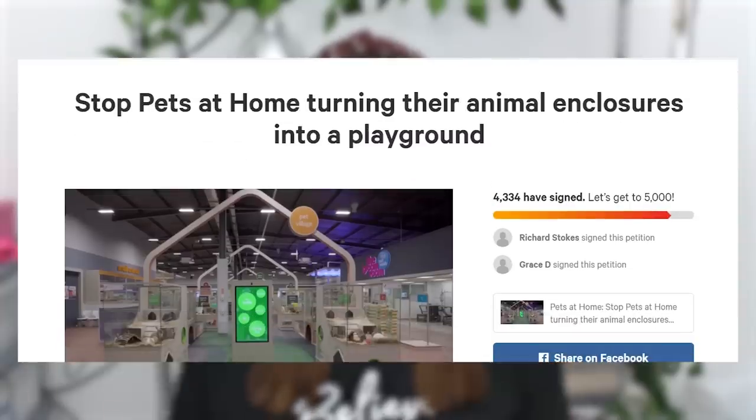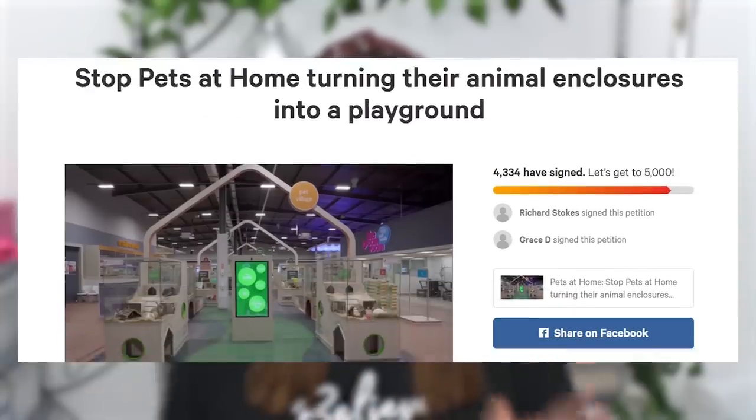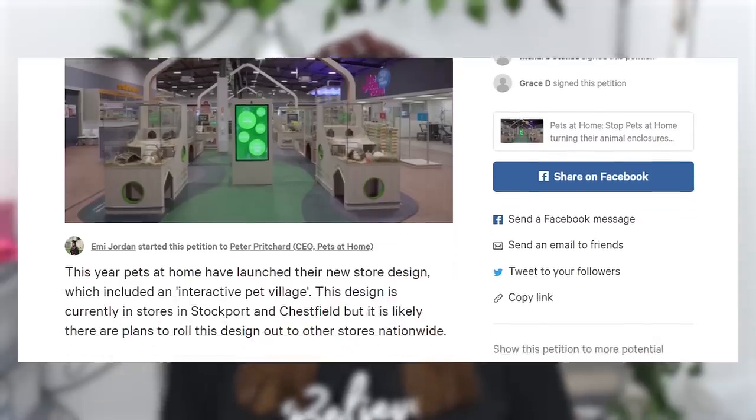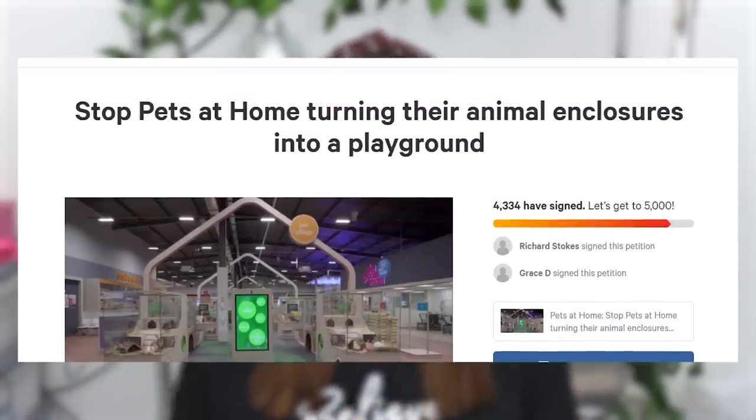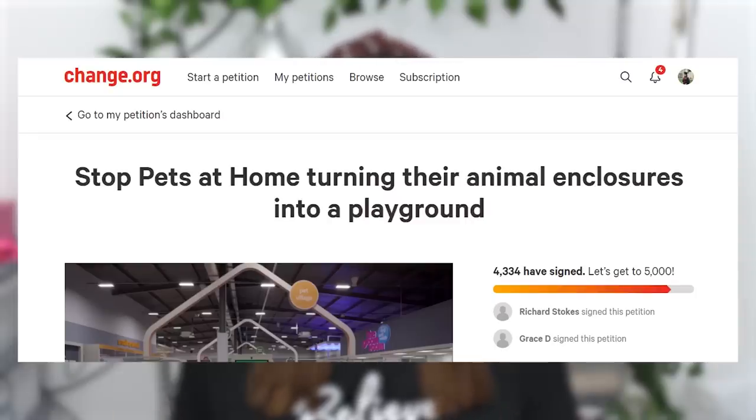If you feel the same way and are outraged by these changes, there are a few things you can do. First, I've made a Change.org petition — linked in the description — which has all the information from this video written on there. It currently has close to 5,000 signatures, which is great. Please keep sharing and signing because hopefully it will make some sort of difference and at least spread awareness. You can also get in touch with the CEO of Pets at Home — I'll leave his email in the description — and in the next few weeks I'll be making more attempts to contact him.